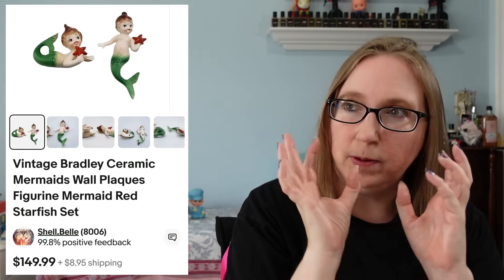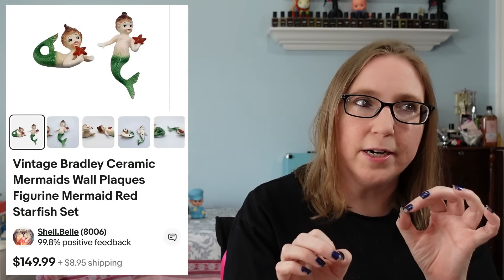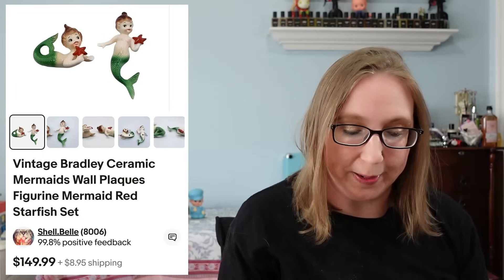This goes with the fish as well — like the hanging vintage fish. Even just the little bubbles are really hard to find. So even if you find just one of the little bubbles, definitely pick it up because someone would buy it.